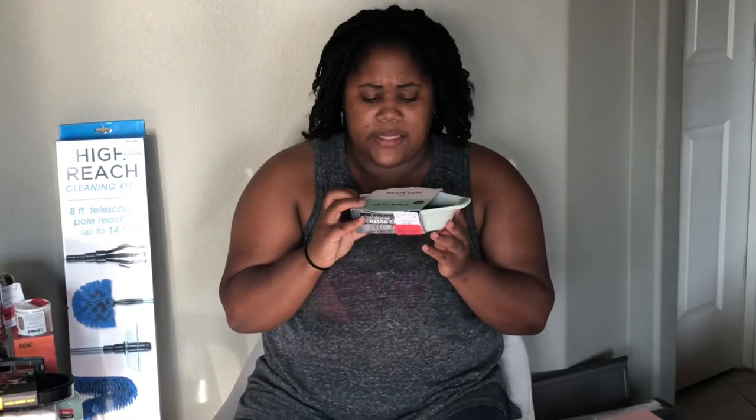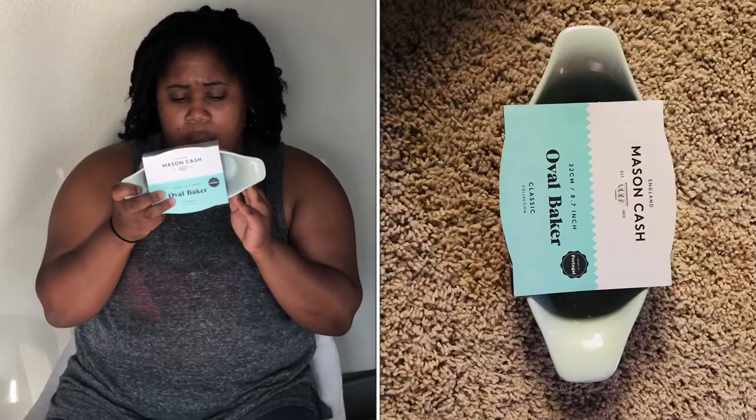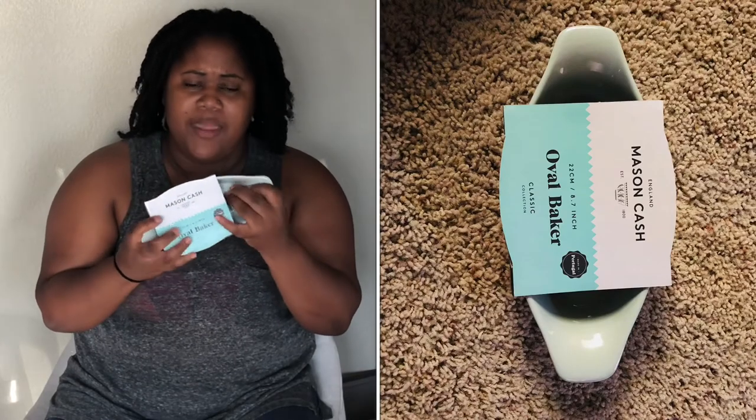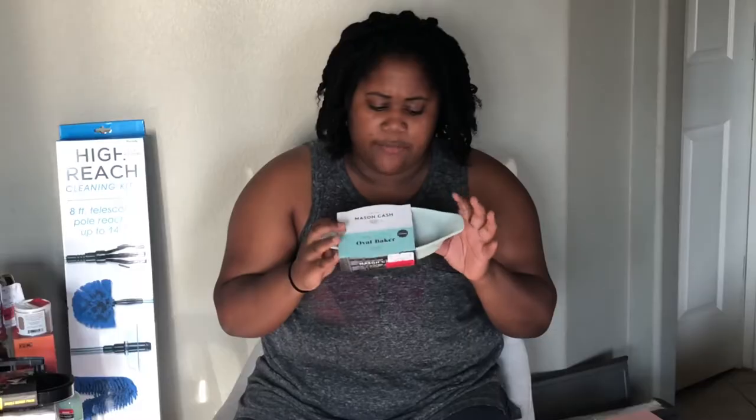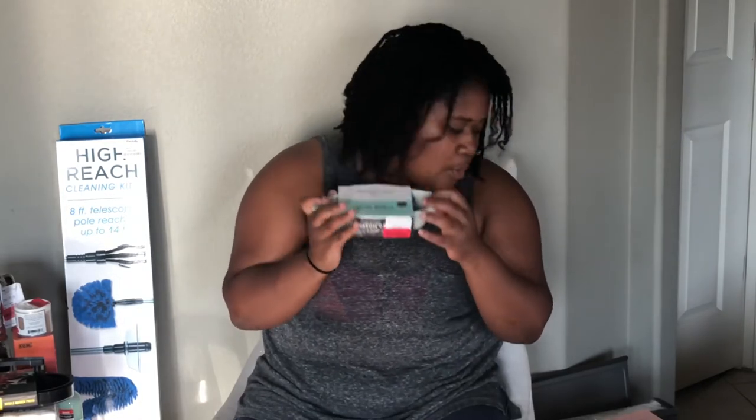I picked up this Oval Baker. It kind of reminded me of the Le Creuset little thing, but this one is oval instead of square, and it's like a seafoam greenish color. It's microwave safe, freezer, oven, and dishwasher safe. Individual-sized things are so cute. And it was $1.